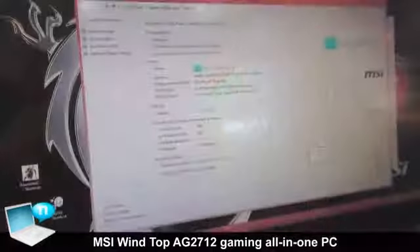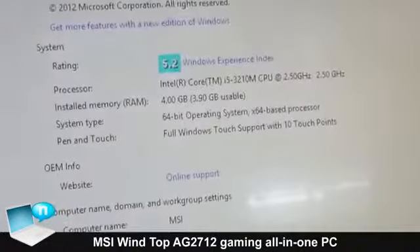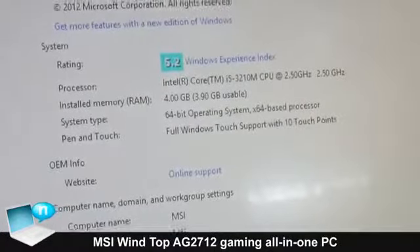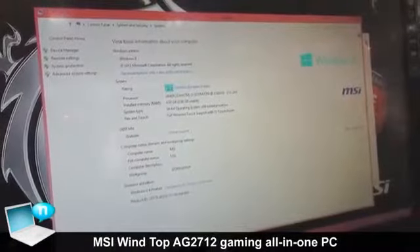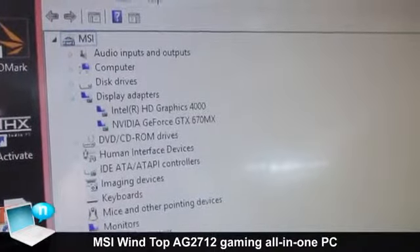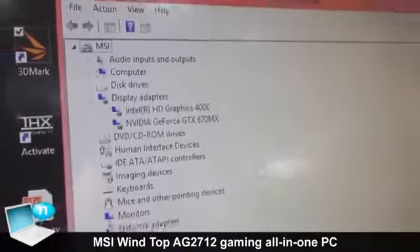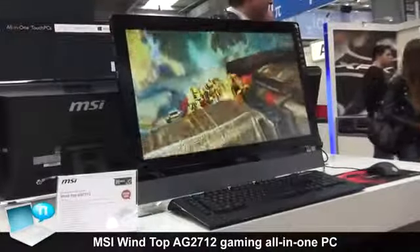You have a Core i7 CPU inside — a mobile CPU. So the whole technology inside this screen is mobile technology. And the special part of it is, of course, the graphics. The graphics performance is the GeForce 675 MX with 3 GB DDR5 memory.